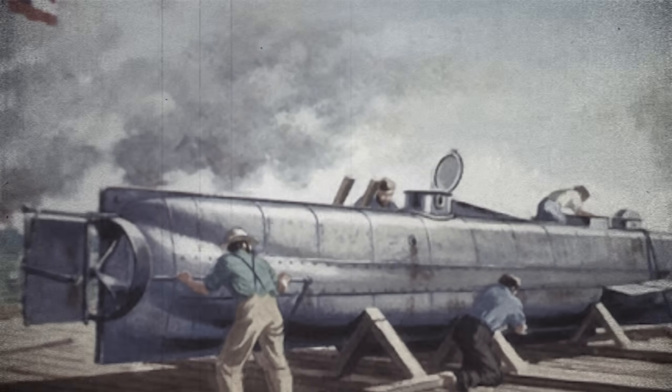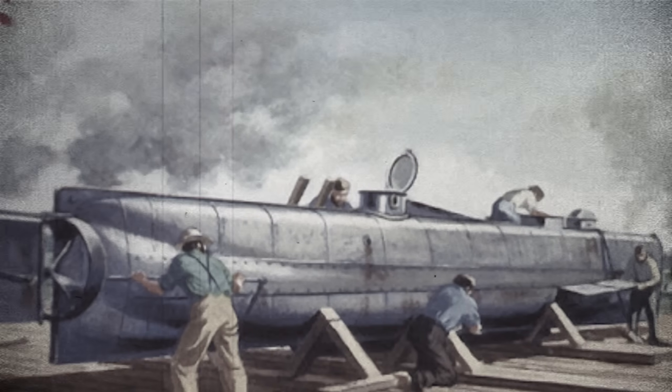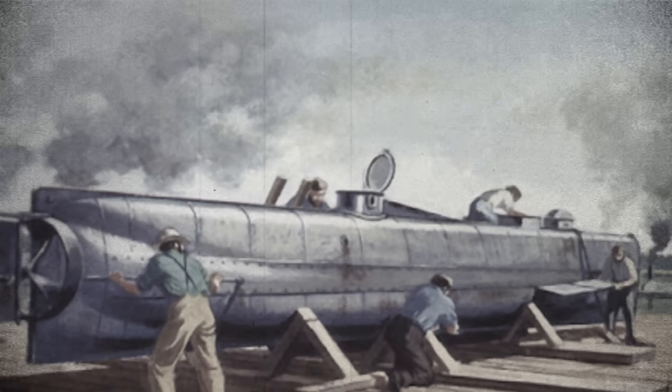They didn't have electricity or ventilation, and light came from candles, which also served as their carbon dioxide gauge. If the candles went out, it meant low oxygen inside — not to mention leaks, disorientation, and implosion if they went too deep — while navigation relied on compass and guesswork, with luck as a major factor. Even during testing, Hunley sank twice, drowning two crews and her designer before the final mission.